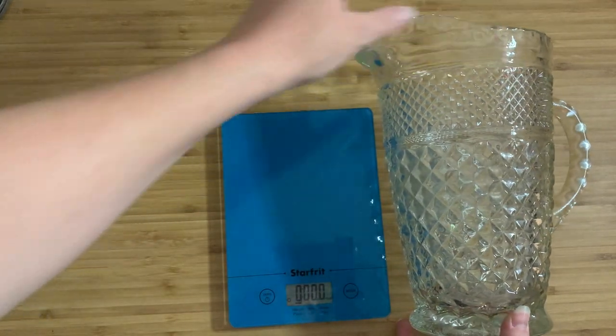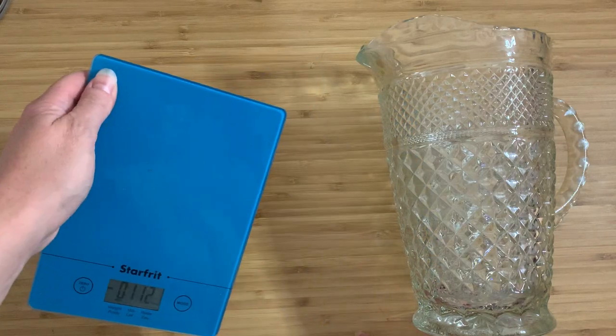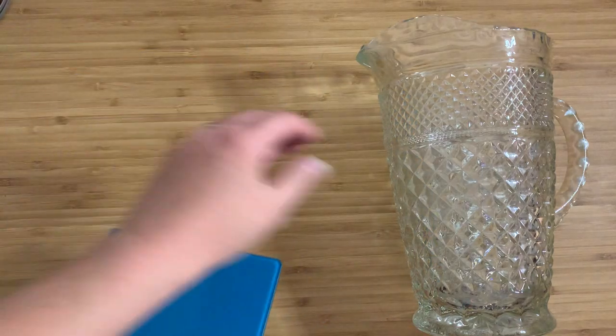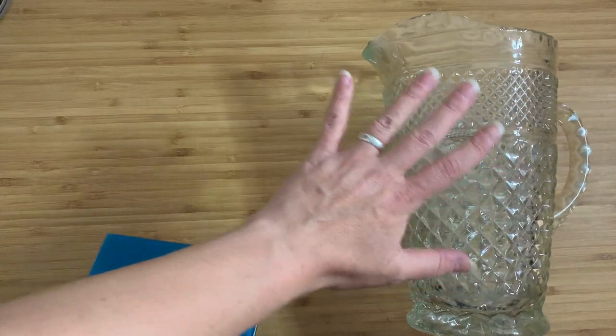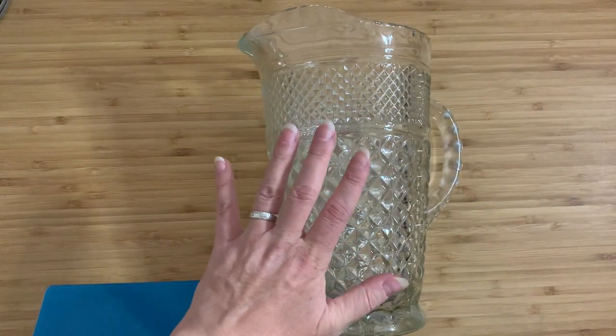The imperial stuff doesn't make a whole lot of sense to me, but here you go — just over four pounds on its own and almost two kilos of just glass.